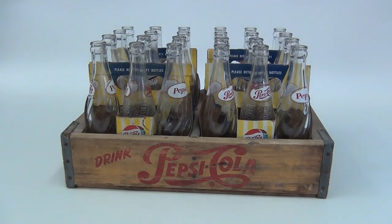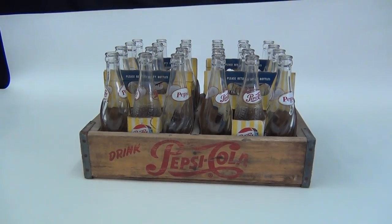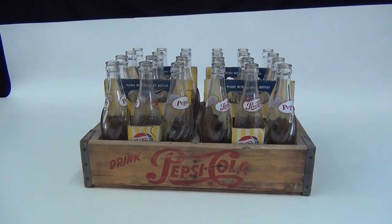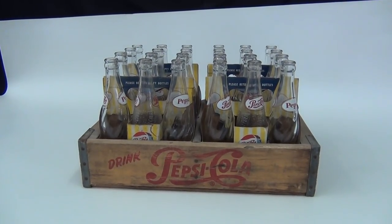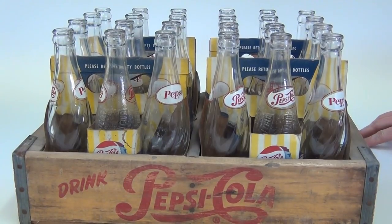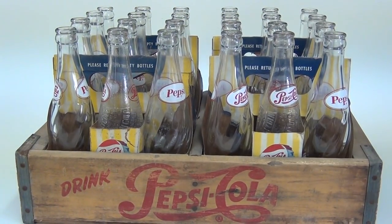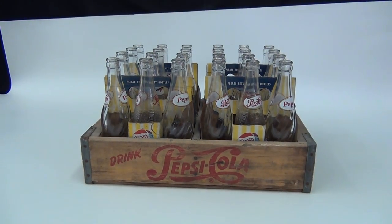Good afternoon ladies and gentlemen of the internet, this is David with Dub's Treasure Store. Today we're reviewing more bottles — antique bottles are a specialty and a favorite of mine. These are from my friend that I got the trunk from as well, and these are Pepsi Cola — not just Pepsi, but Pepsi Cola.